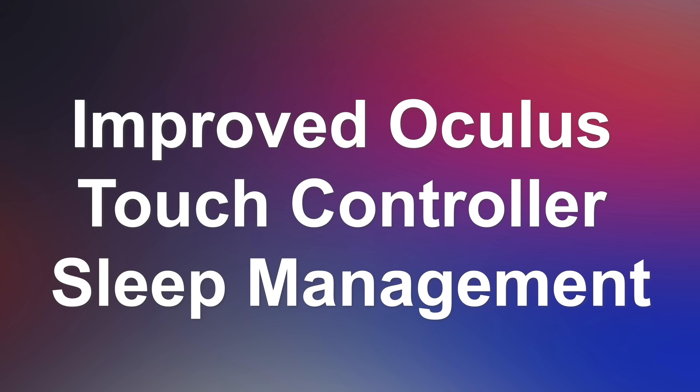They're also improving the Oculus Touch controller sleep management, updating the controller firmware to make controllers go to sleep faster, which improves standby battery life. This is going to happen on the original Oculus Quest to match the controller behavior of the Oculus Quest 2.